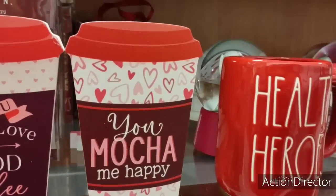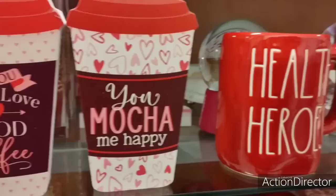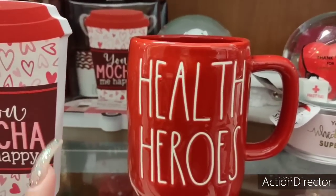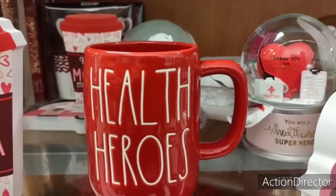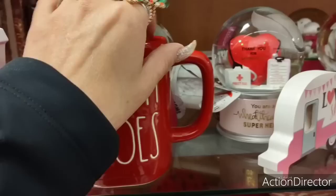Hello friends, we are at TJ Maxx, which is one of my favorite stores because they have a lot of unique items that I tend to find only here. This is awesome — this is Health Heroes. I really really like this. This is great for nurses, health aides, CNAs, first responders, etc. Love it.